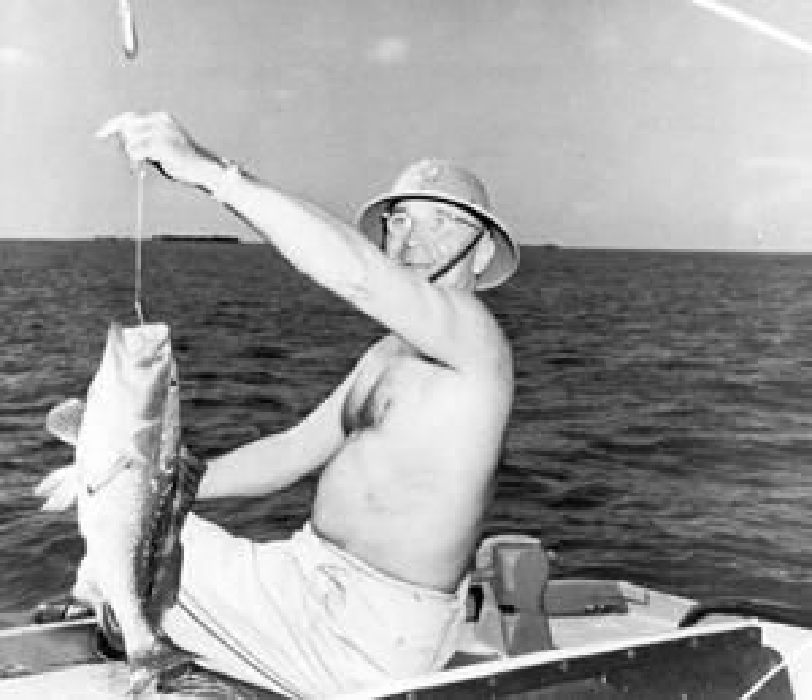During World War II, the Key West Naval Station was heavily involved in protecting Allied shipping in the Straits of Florida. A number of Allied ships and German U-boats sank during combat off of Key West. Throughout the Cold War, it served as headquarters of the East Coast Anti-Submarine Warfare School.